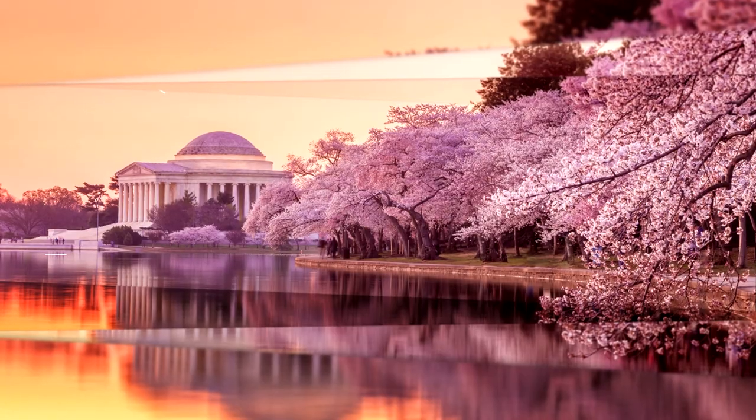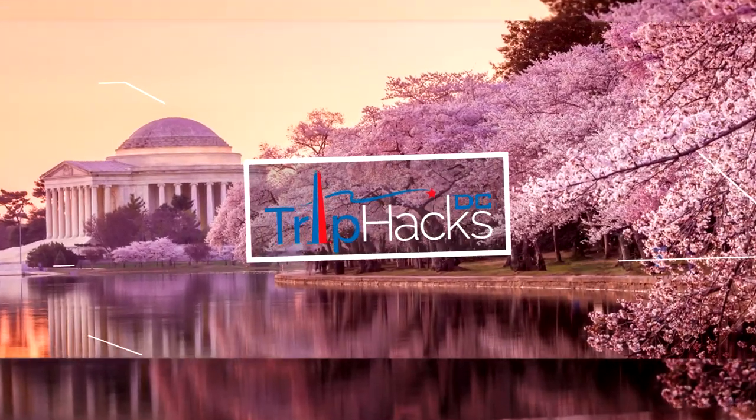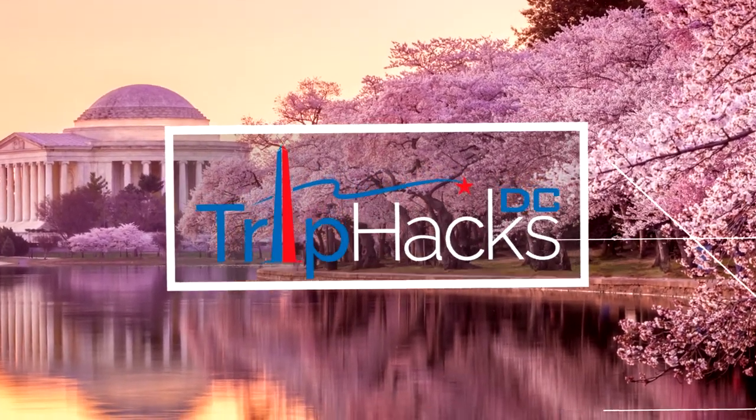I'm going to tell you how to ride the water taxi from Washington DC to Old Town Alexandria. Hello, welcome to Trip Hacks DC. My name is Rob. I'm a tour guide here in the nation's capital.